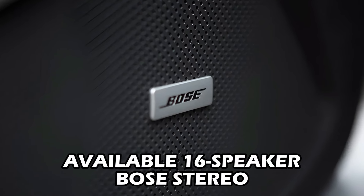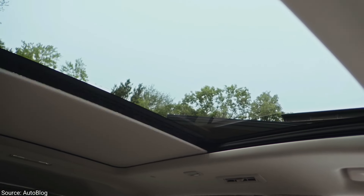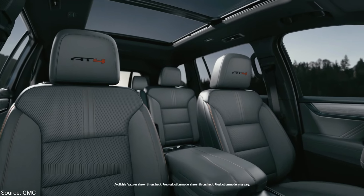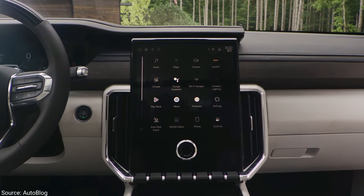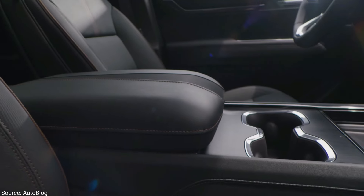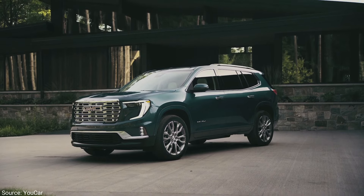Crank up the available 16-speaker Bose stereo and enjoy the ride, whether cruising with the panoramic sunroof open or tackling a long road trip. The Acadia's interior is a major step up, offering luxury, comfort, and functionality for the whole family — making every journey enjoyable.